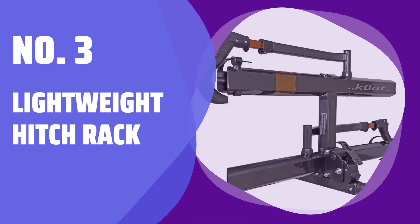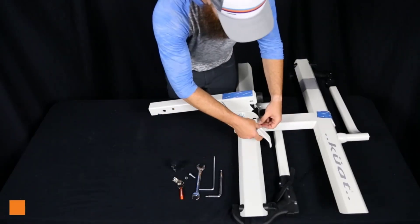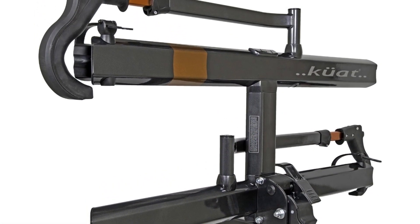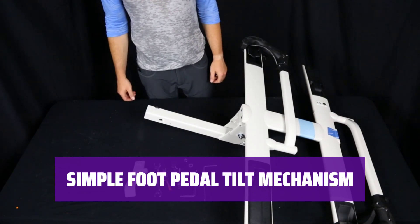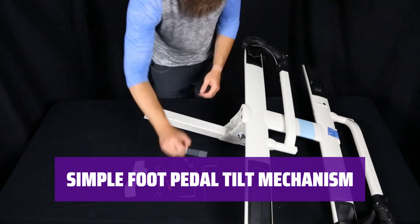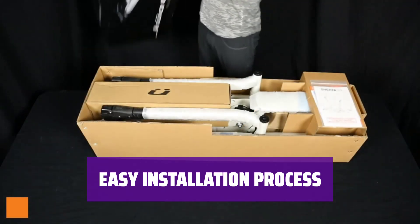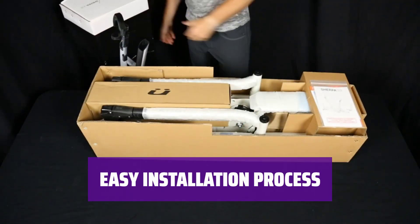Number 3: Lightweight Hitch Rack. Looking for a convenient way to transport your gear? This hitch rack is lightweight and easy to use, with a sleek powder coat finish. Forget about struggling to tilt your rack — simply use the foot pedal mechanism for easy access to your belongings. Get ready to hit the road in no time. The installation process is a breeze, so you can focus on your next adventure.